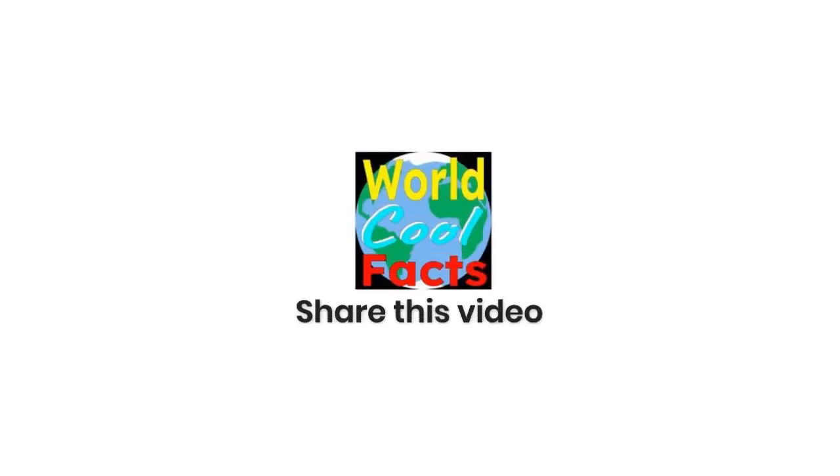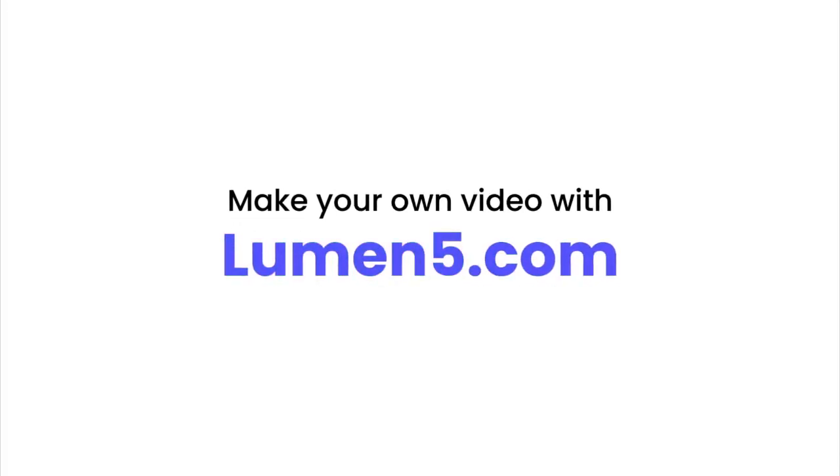Thank you for watching and we hope you learned some amazing facts about the Marina Bay Sands. Don't forget to like and subscribe, and we will see you next time on World Cool Facts. We hope that you have an amazing World Cool Facts Day.